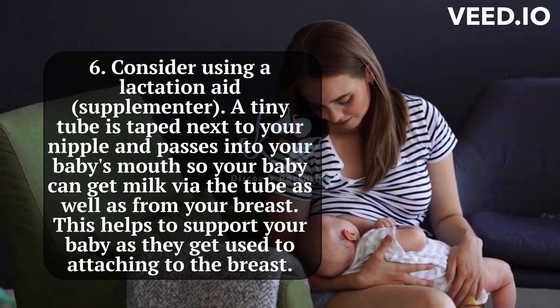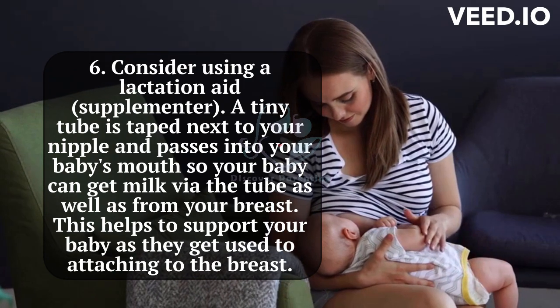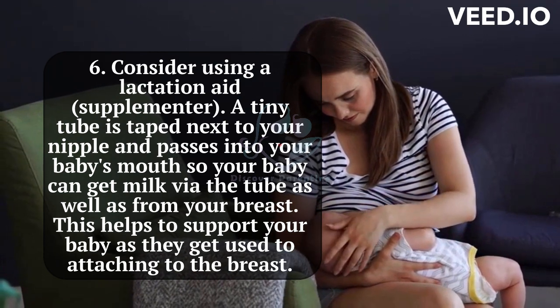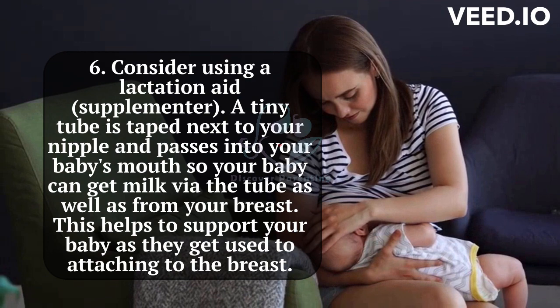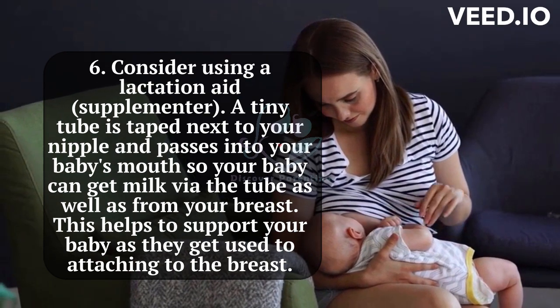6. Consider using a lactation aid supplementer. A tiny tube is taped next to your nipple and passes into your baby's mouth, so your baby can get milk via the tube as well as from your breast. This helps to support your baby as they get used to attaching to the breast.